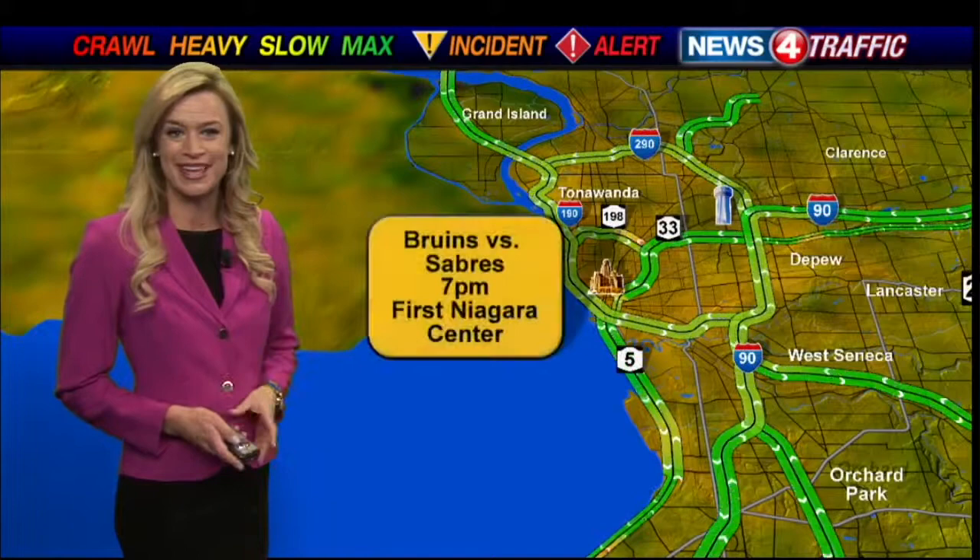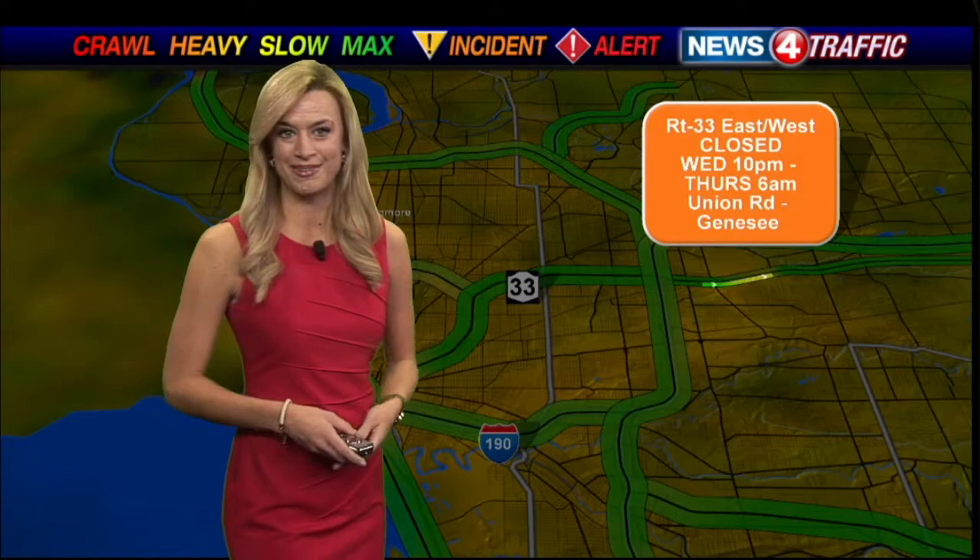The Sabres are back to play against the Bruins at 7. Tomorrow night, a portion of the 33 will be shut down overnight — that's Wednesday into Thursday in Cheektowaga between Union Road and Genesee. They will be replacing the signs on that part of the highway. We'll keep you posted and remind you about it tomorrow morning.